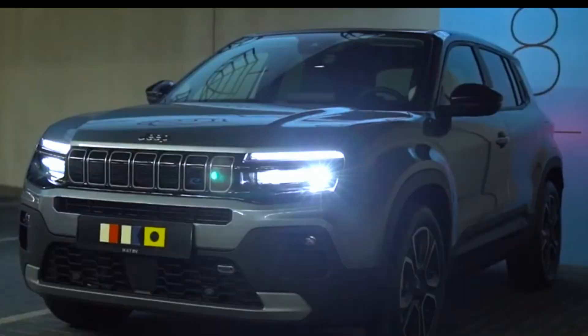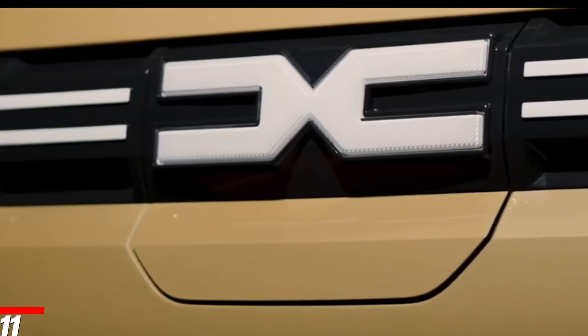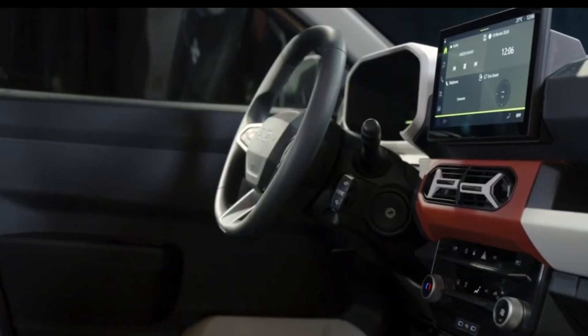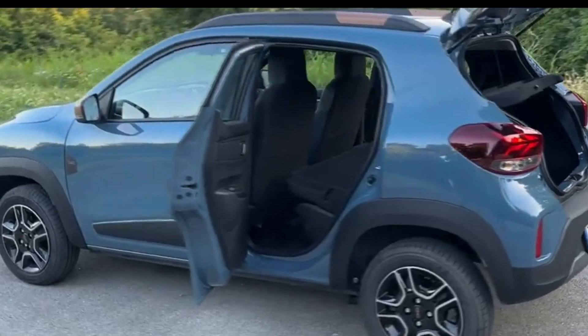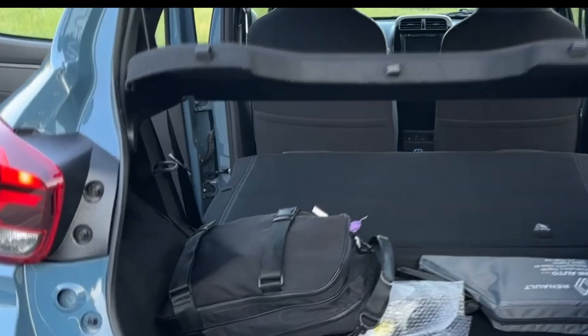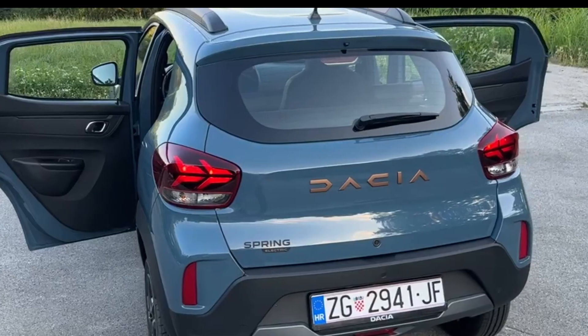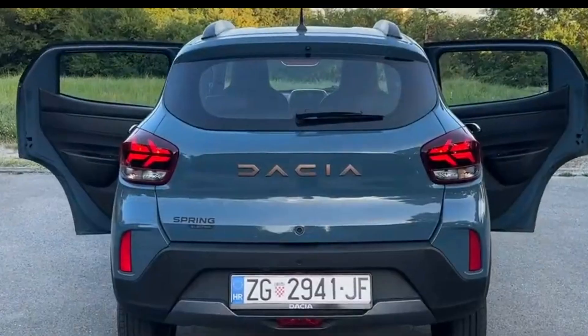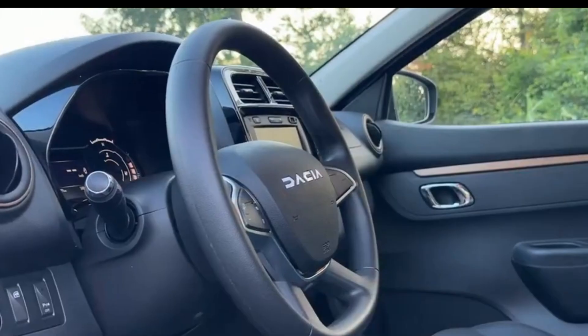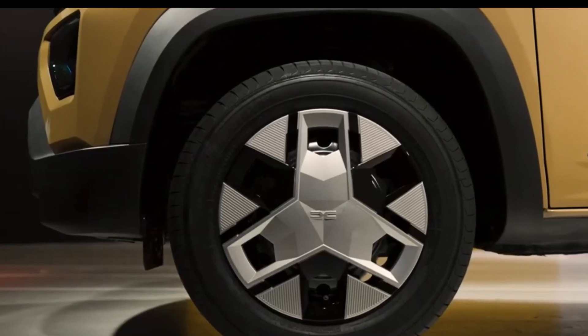Number 11: Dacia Spring. The Spring's appeal is that it's everything that many electric cars aren't — it's not overwrought or heavy-handed. It's honest and enjoyable, and manages to keep the dream of a low-impact electric car alive. It proves to everyone else that it is possible for a battery electric vehicle to weigh largely the same as its petrol equivalent. Well done, Dacia — let's hope that where you lead, others will follow.